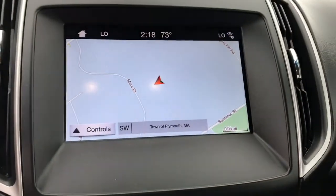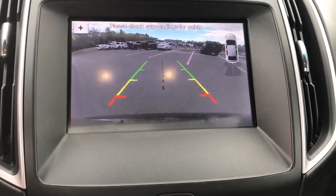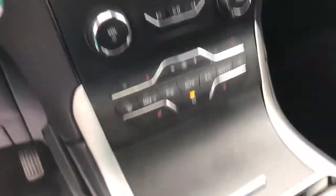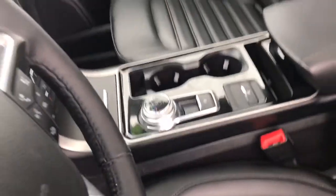Versatile, capable, and loaded with style. This SUV brings can-do confidence on every adventure. These are just some of the great options this vehicle comes with.